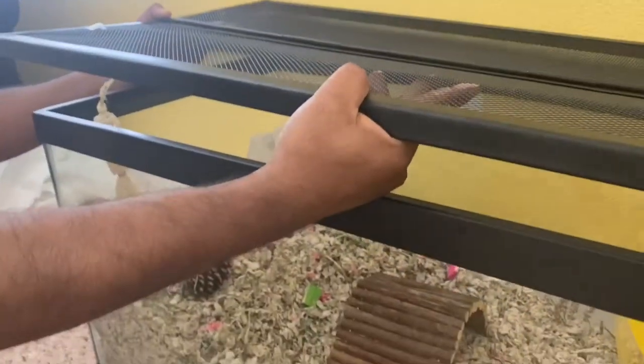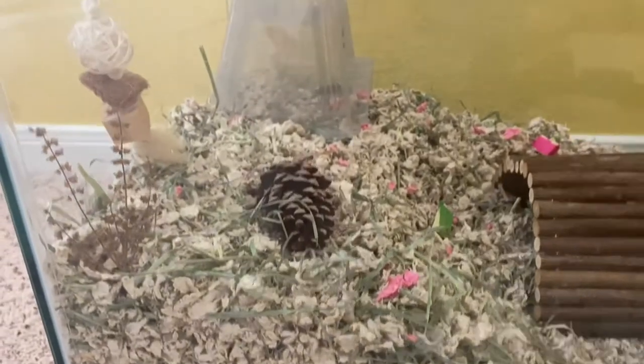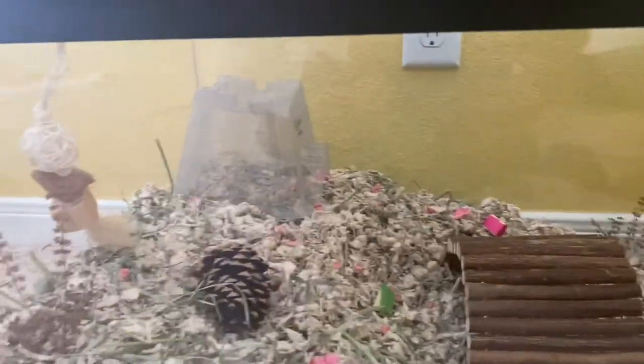We're going to add the lid — we also added a cool dangly chew toy and the sprigs of dulce. Last but not least, we're going to add our little cocoa bean. This is what the finished cage looks like — I'm in love with it.